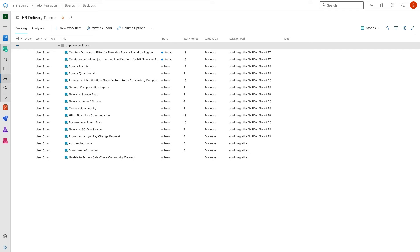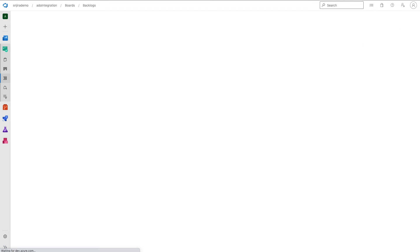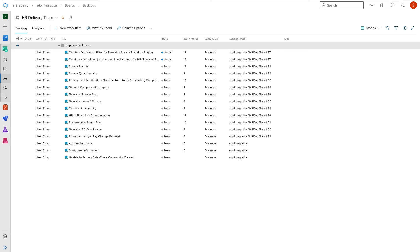The HR delivery team developers will automatically see all of these updates as well. Refreshing the ADO backlog, developers see that there are now only 4 stories in sprint 18. The new hire 90-day survey story is now in sprint 20, and sprint 21, which was empty, now contains the performance bonus plan story.